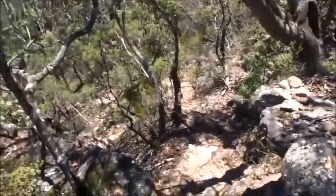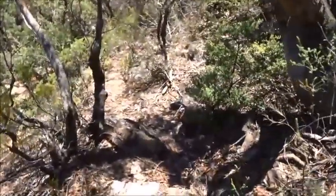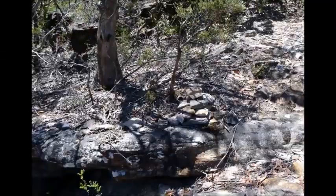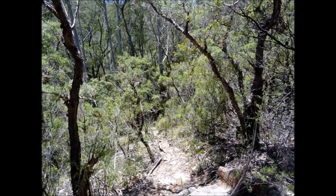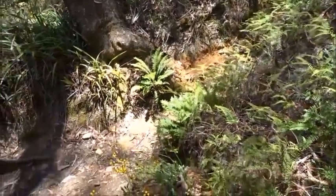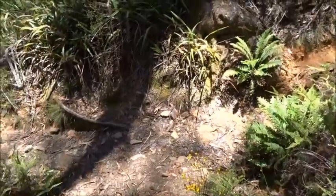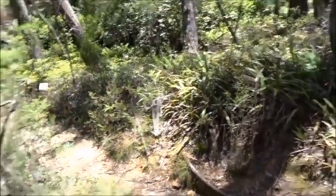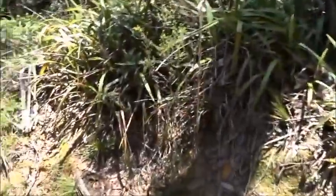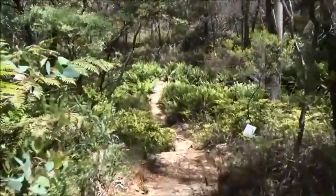It's a little rough but not too bad. After two or three minutes we come out here onto the main track — Lyrebird Dell. We'll go left. Our landmark here is this little bridge in front of us.